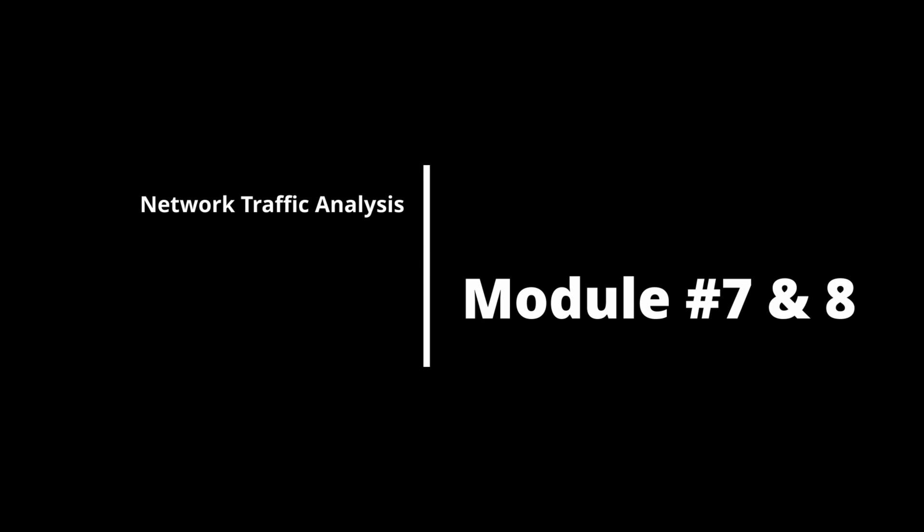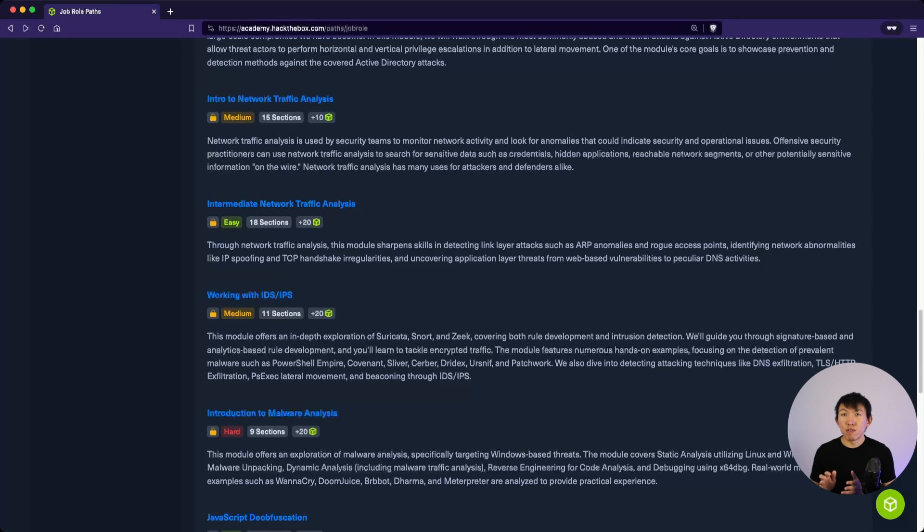Modules 7 and 8 cover Network Traffic Analysis. Students learn how to interpret network-related data and identify anomalies to reveal suspicious activities. Topics include TCPdump and Wireshark.